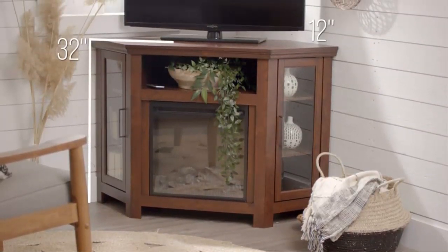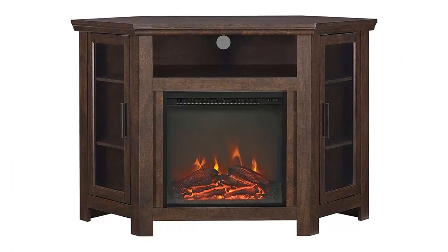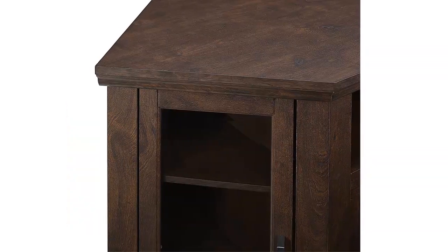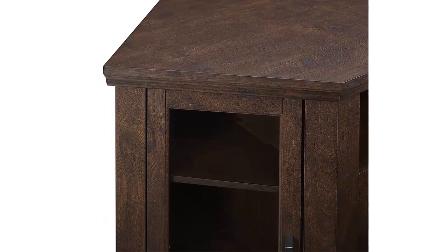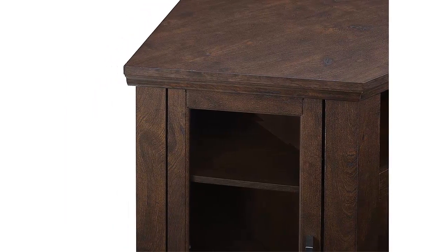Overall, the 48-inch wood media stand with electric fireplace is a great way to add warmth and character to any room in your home. Its corner design makes it a space-saving option, while its additional features make it the perfect addition to any home. So if you're looking to make the most of a corner space, this is definitely the option for you.